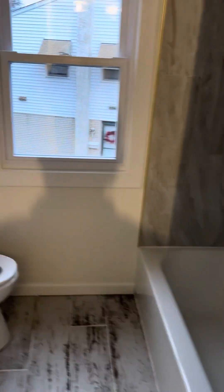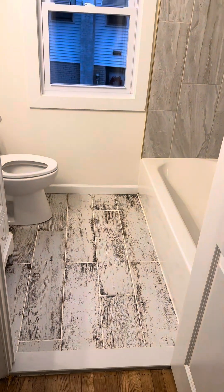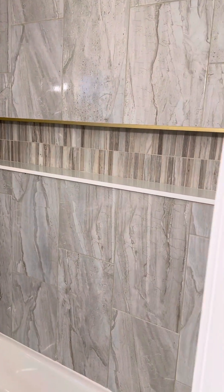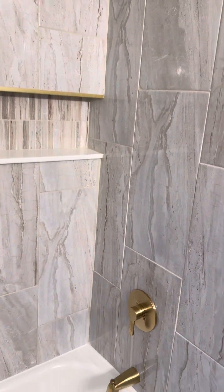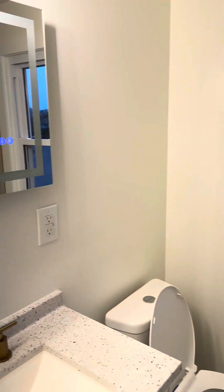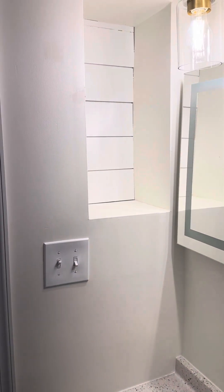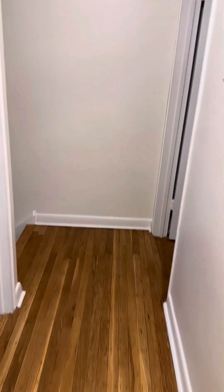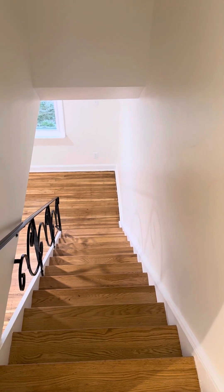And then the bathroom — we gutted this. New rustic looking tiles, tiled shower with a full length insert there for all your bath stuff. New window, fancy mirror, just a couple extra touches, and a little built-in shelf there. So that's it — close on this one tomorrow, and hopefully we're buying our next one in about 10 days or so. Thanks for checking it out.